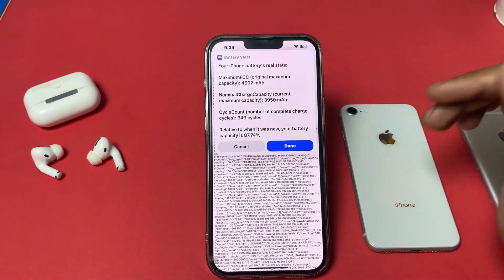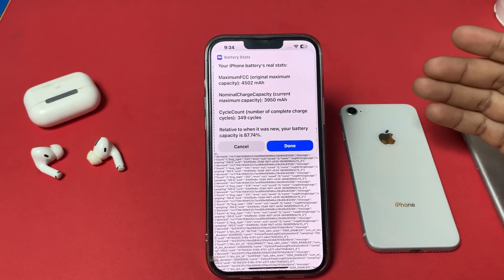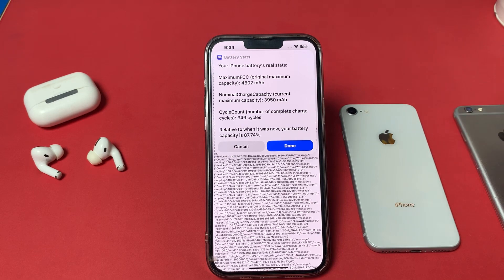After watching this video, I hope you now know how to check any iPhone's real battery health. If the video was helpful, don't forget to share, subscribe to my YouTube channel, and press the bell icon for upcoming video notifications. Thanks for watching.